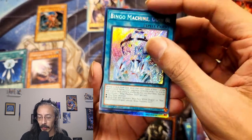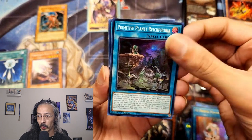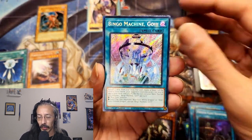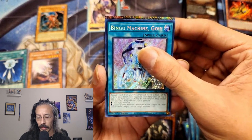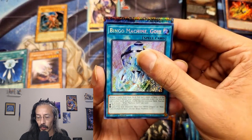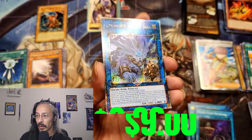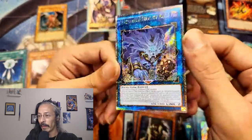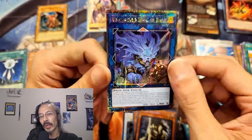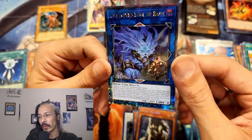We did get a QCR. Primitive Planet Reichphobia, Bingo Machine Go. Unchained Soul of Rage. I'll take ending a birthday video with a QCR. Fantastic and beautiful.